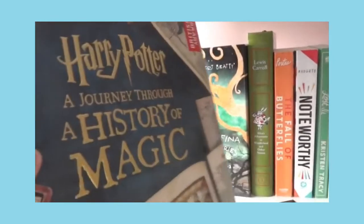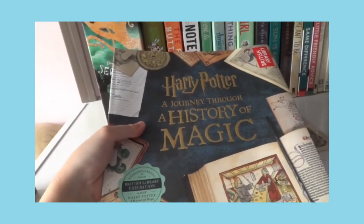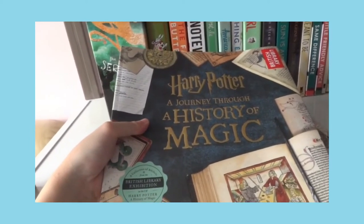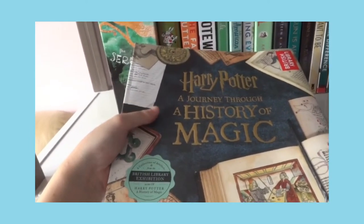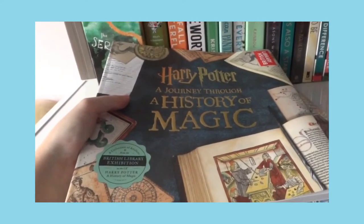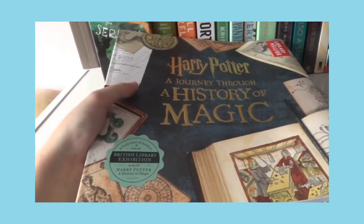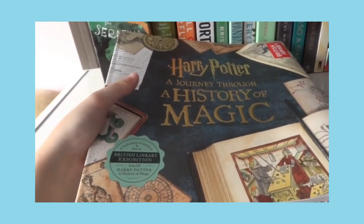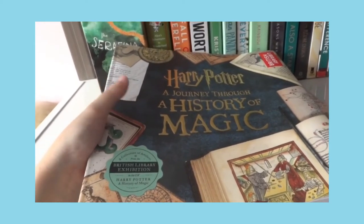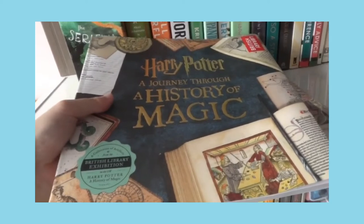Next is the book my parents gave me for my birthday last year: Harry Potter — A Journey Through a History of Magic. I didn't get the hardcover because it was really expensive — like twice the price. So I just got this version and I'm still grateful; I don't care if it's hardcover, I just read the book.